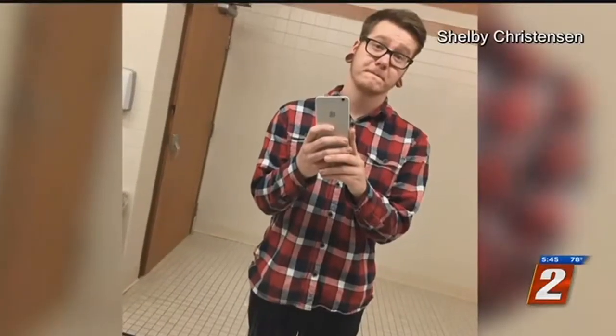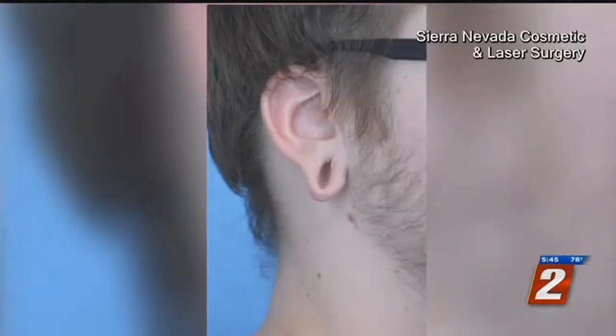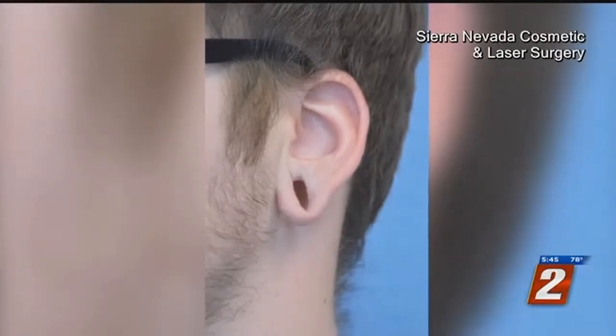Nearly a decade ago, Shelby did what a lot of teenagers do: my friends were doing it and I was like, well, I want to be part of the cool crowd, so I started doing it too. He started stretching the holes in his earlobes. It hurt quite a bit — he did it very unhealthily, jumping from a normal piercing, which is a 16 gauge, to a four, skipping six or seven sizes right there.